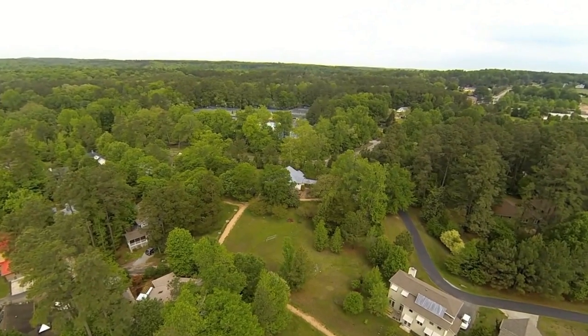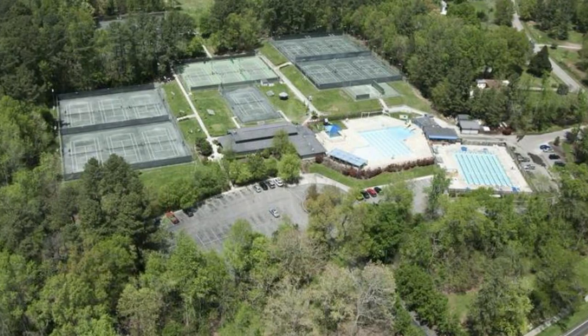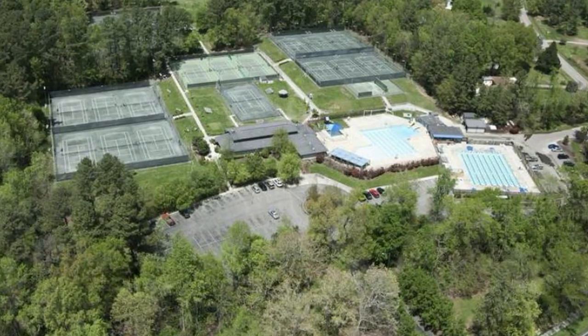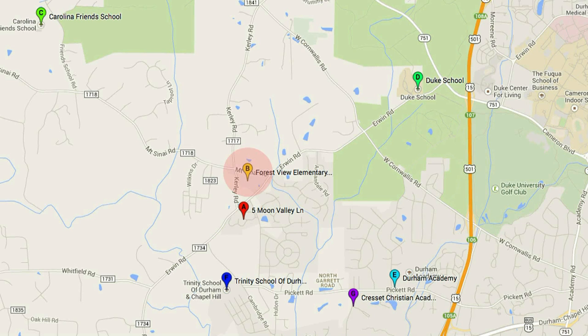Just to the north, an easy walk across Irwin Road, is Hollow Rock Swim and Tennis Club. Hollow Rock is a Durham institution with a year-round lap pool plus a rec pool in the summer months. It has a vibrant tennis scene as well, built around its play courts, a great teaching staff, and many USTA events. Forest View Elementary, a well-regarded Durham public school, is also within walking distance.